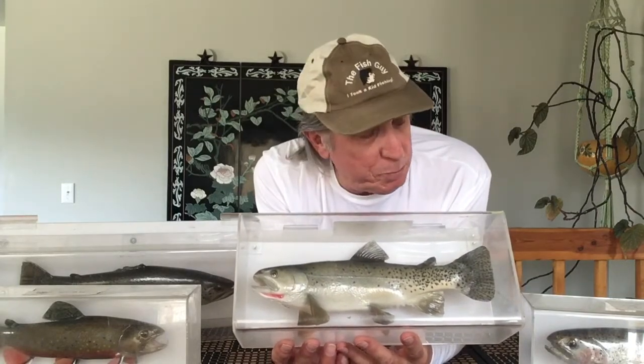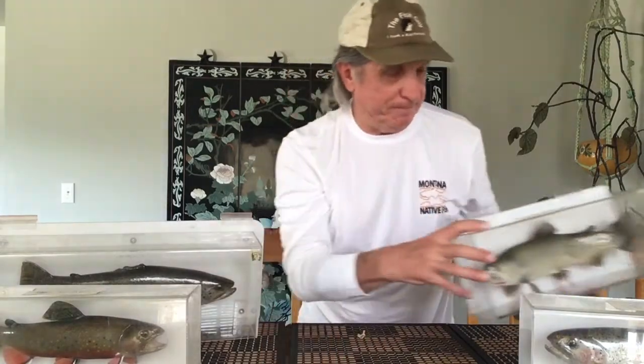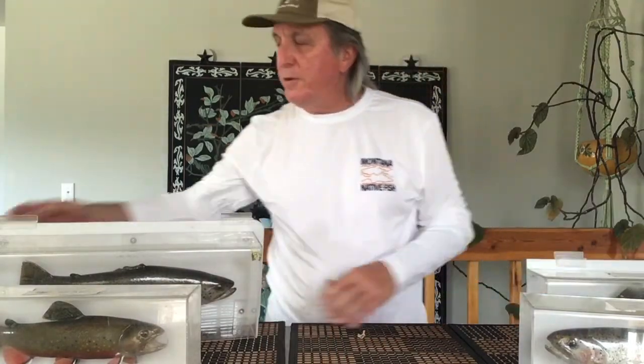The cutthroat trout is our state fish, and it's also the state fish of Idaho and Colorado. What's our state flower? The bitterroot. State tree? The ponderosa pine. State bird? The western meadowlark. And the state car? A Subaru. This is a cutthroat trout — native to Montana, our state fish.